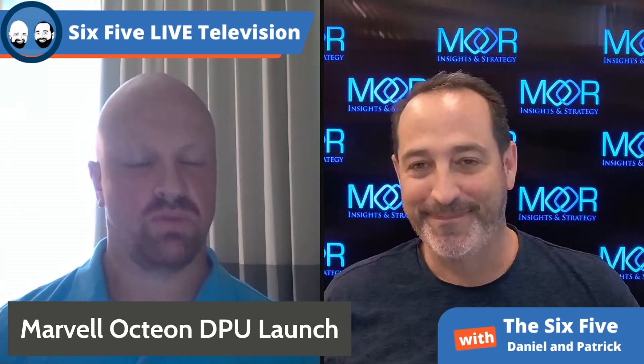Marvell launched a new DPU based on Octeon 10 and threw a little five nanometer action in there. That is the news. The company basically invented the DPU.